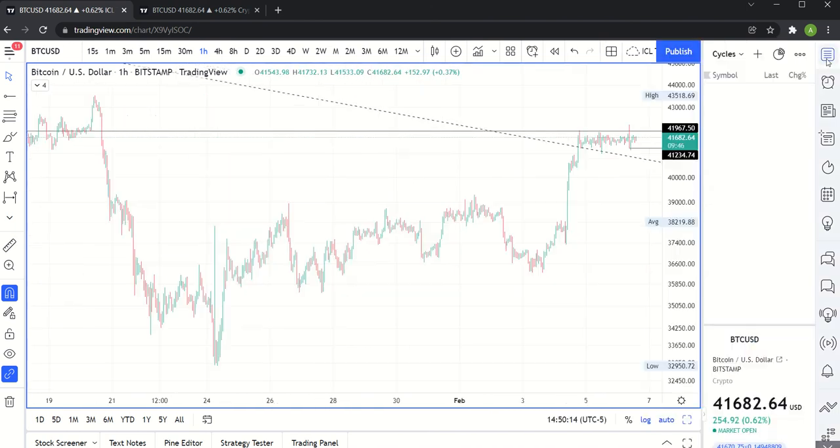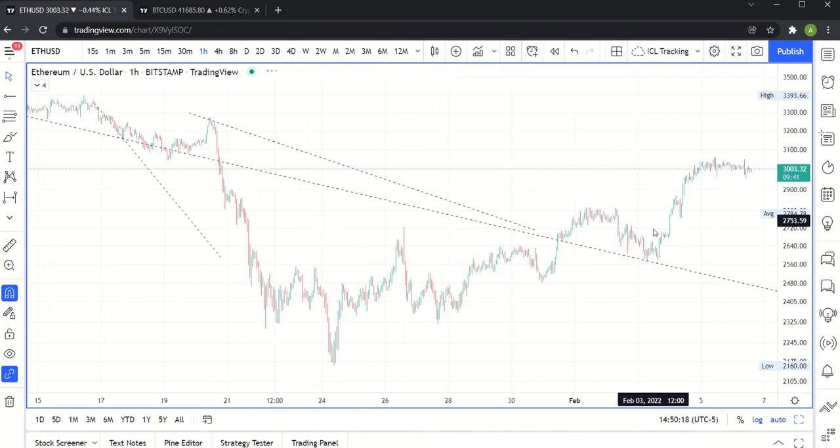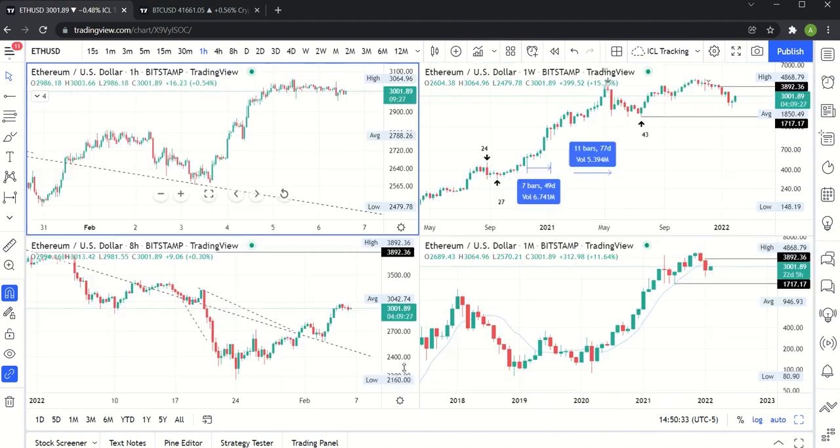Ether has very much the same look on the hourly, except you can see it is a little bit more rounded. Bitcoin is looking a little bit stronger — it's more of a parallel channel for Bitcoin, as opposed to Ether, which is definitely sloping a bit more.